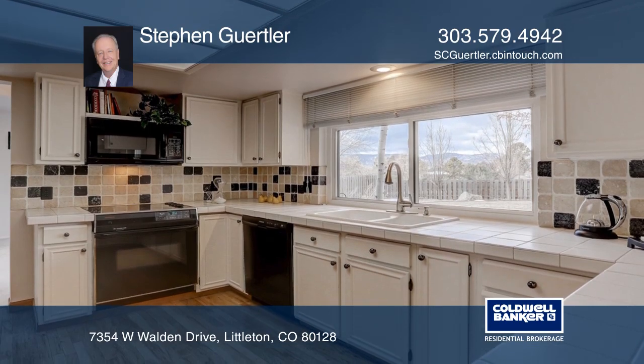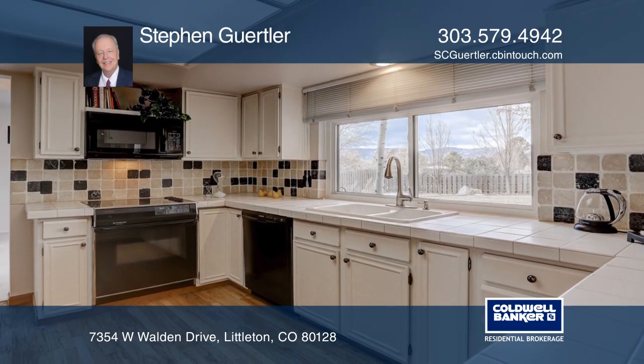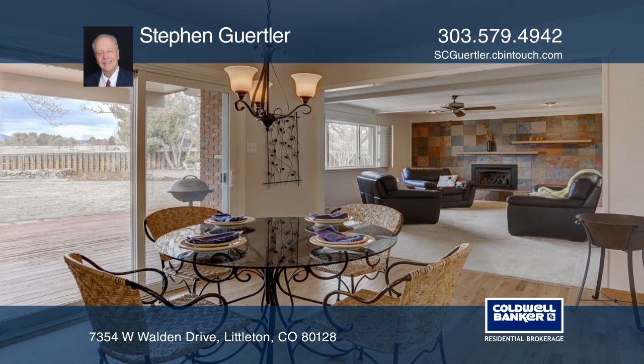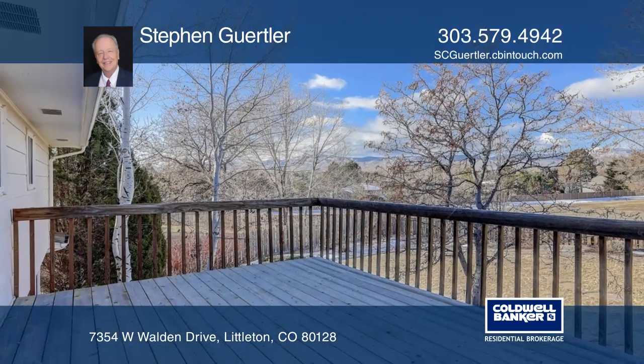It features a study, a remodeled family room with a gas fireplace, an eat-in kitchen with tile backsplash and tile countertops, and hardwood flooring.